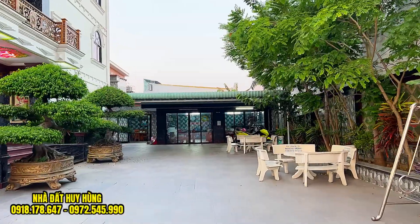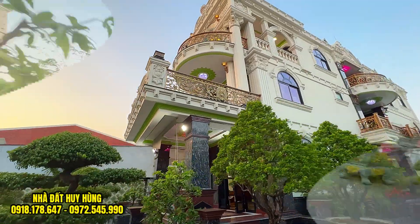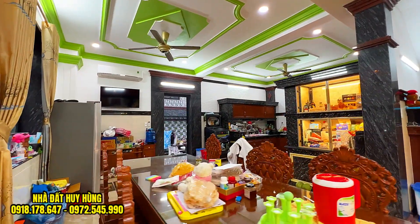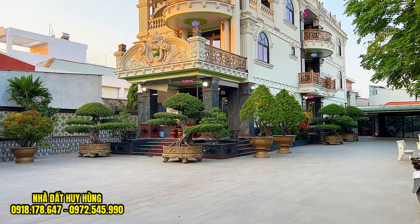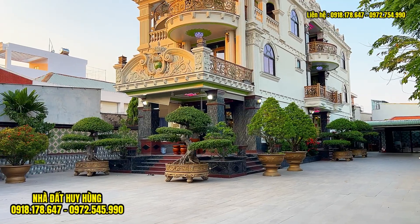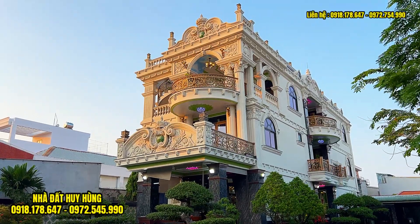Buổi chiều ngày hôm nay chúng ta sẽ cùng em Hùng đến tham quan một căn biệt thự chính chủ với diện tích ngang 20m, sâu là 50m. Thiết kế một trệt hai lầu. Đây là một căn biệt thự thiết kế theo mẫu kiến trúc cổ điển. Căn biệt thự sân vườn rất là đẹp, được gia chủ xây với diện tích đất là hơn 1.000m² và thổ cư là 500m².